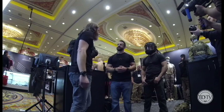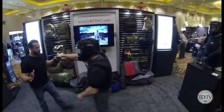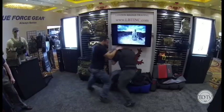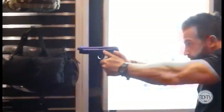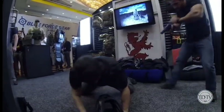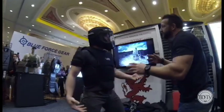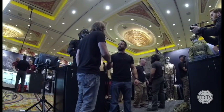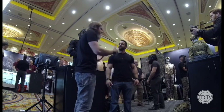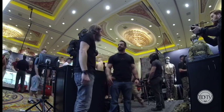I want to see you guys demo it, so we'll stop the cameras for a minute and reset. Thank you so much for showing us everything, Donwood. Good luck with your NRA ventures and your new company. Appreciate it, man. Keep crushing it.